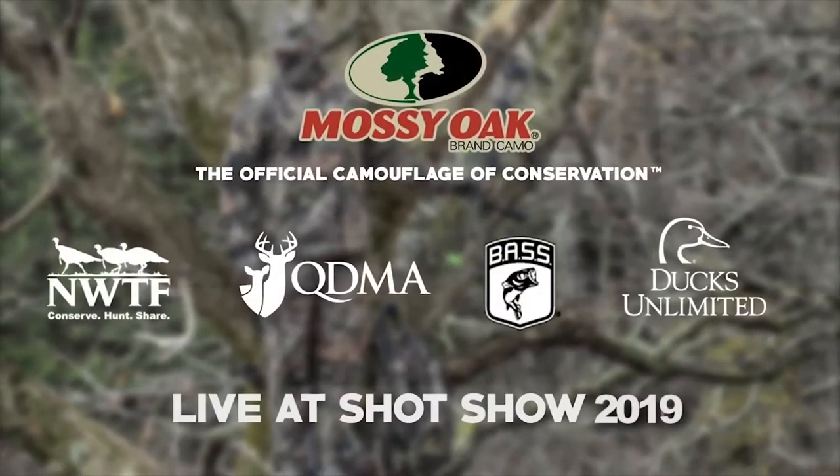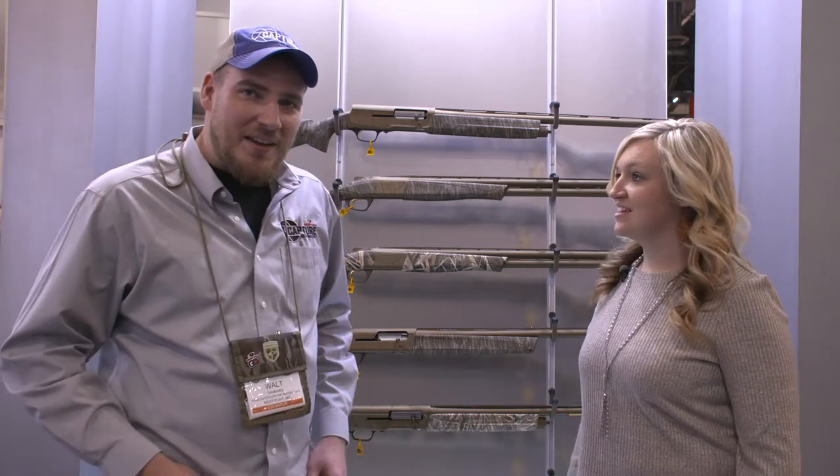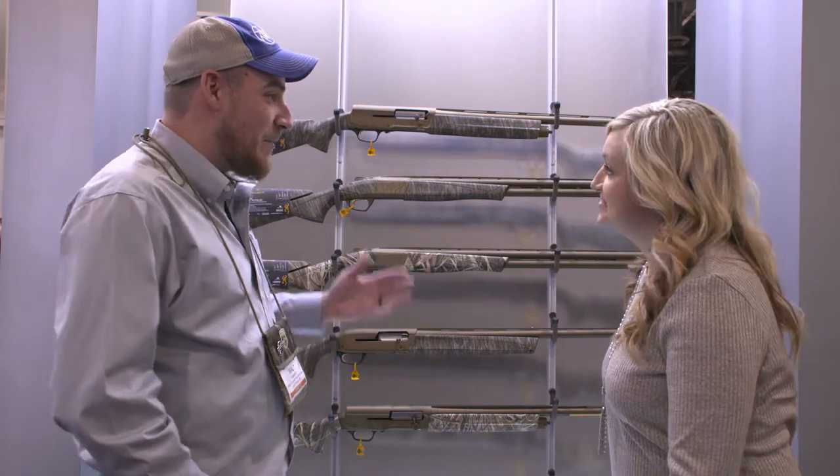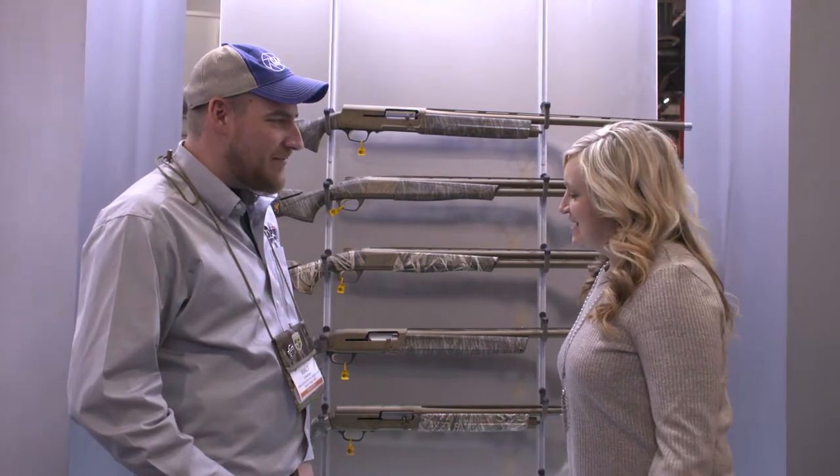We're at the 2019 SHOT Show with Shondi Campbell at the Browning booth. We're going to be talking about the Synergy Wicked Wing. I've shot the Maxxis for years and I love it, and I love the Synergy. I'm excited to see it in the Wicked Wing and Shattergrass Blades. Tell me a little bit about it.